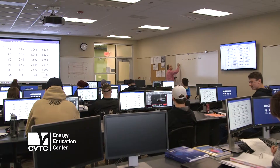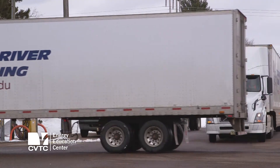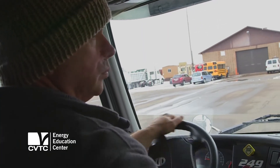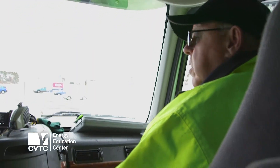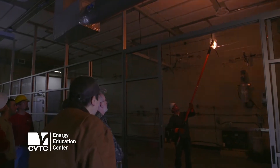We've got brand new classrooms and state-of-the-art software and stations — it's very nice out here. Being at the Energy Education Center is tremendous for us. There's enough space for us to practice what we need to do. We're able to teach in an environment that is second to none. It's a really state-of-the-art place that allows us to do things I don't think a lot of other places can do.